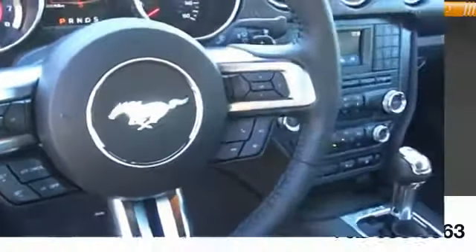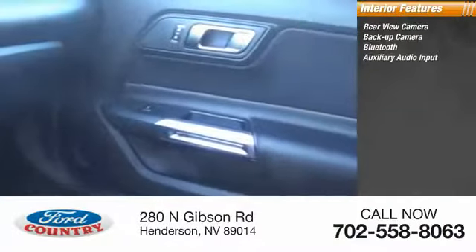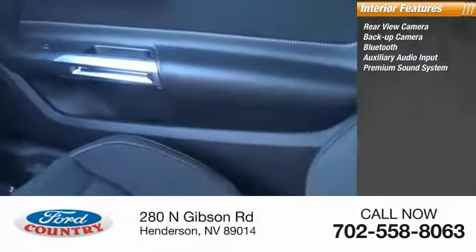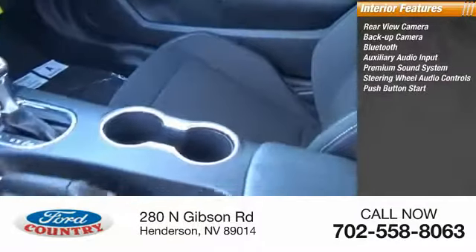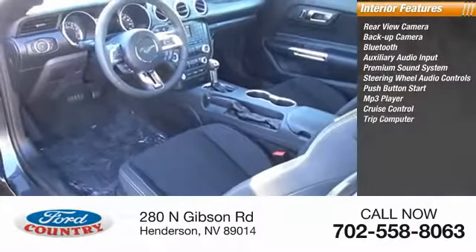Inside you'll find rear-view camera, backup camera, Bluetooth, auxiliary audio input, premium sound system, steering wheel audio controls, push-button start, MP3 player, cruise control, trip computer.